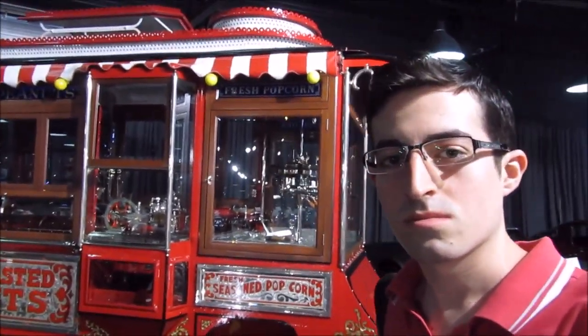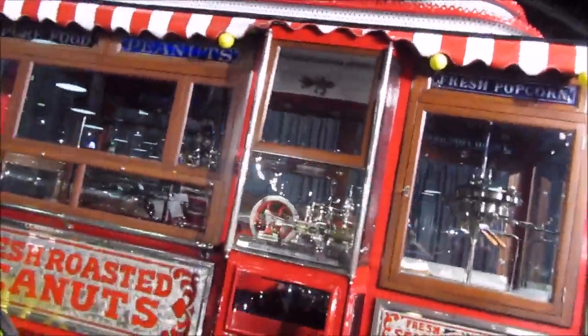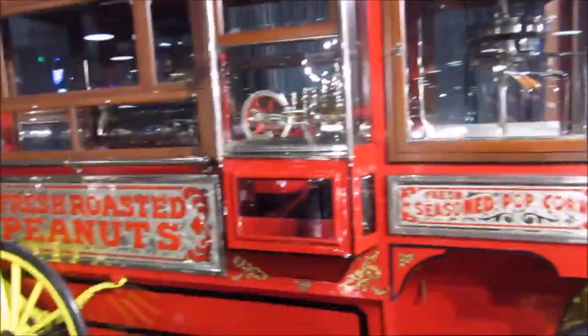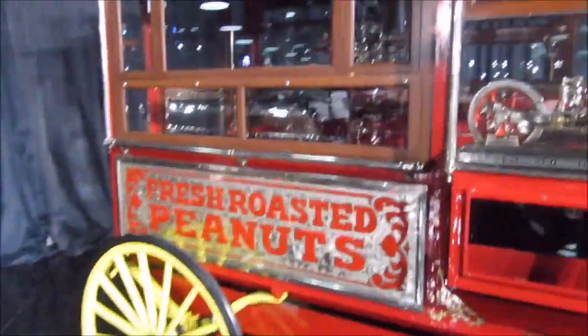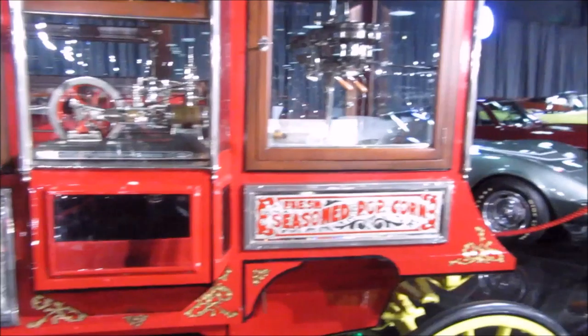Behind me is a popcorn car — it's a horse-drawn vehicle made in 1926. It's a strange one. Well, it's not a car, it's just a popcorn delivery vehicle.